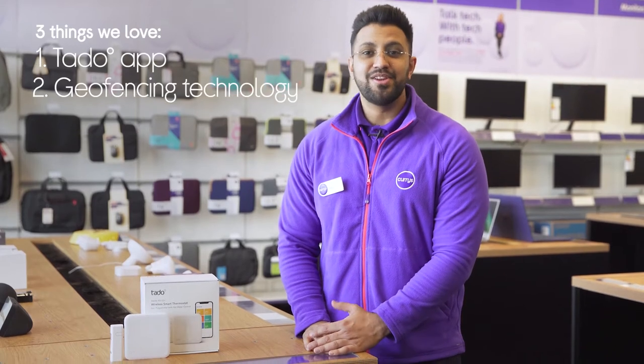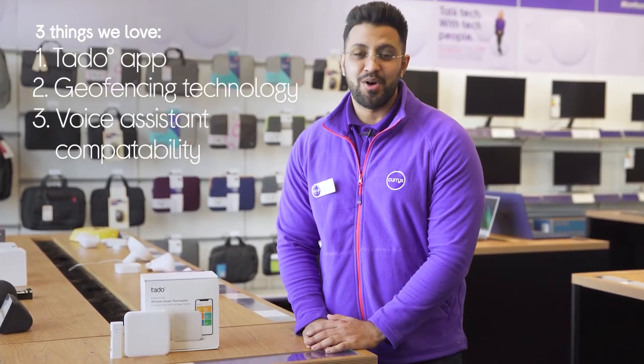Hi, Ben here and here are three things we love about this Tardo smart thermostat kit. It lets you control the heating from your phone, it cleverly controls the temperature in real-time and it lets you connect it to your smart home setup.